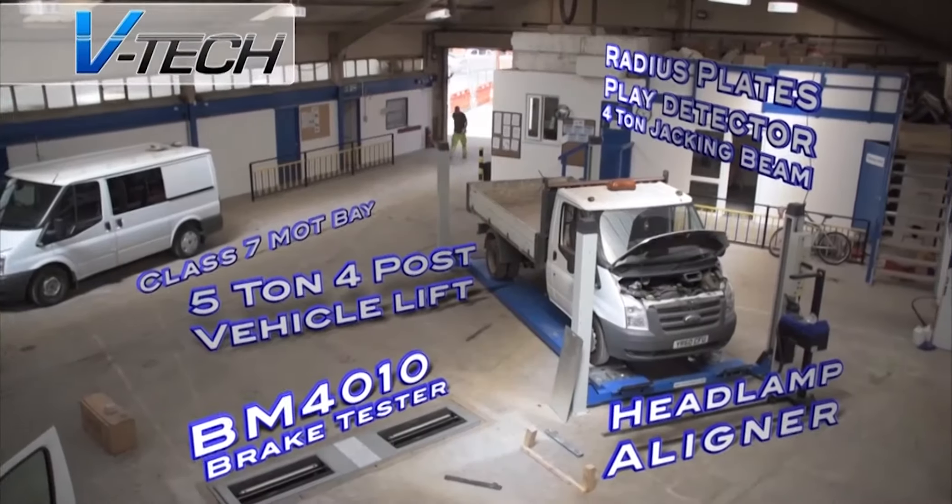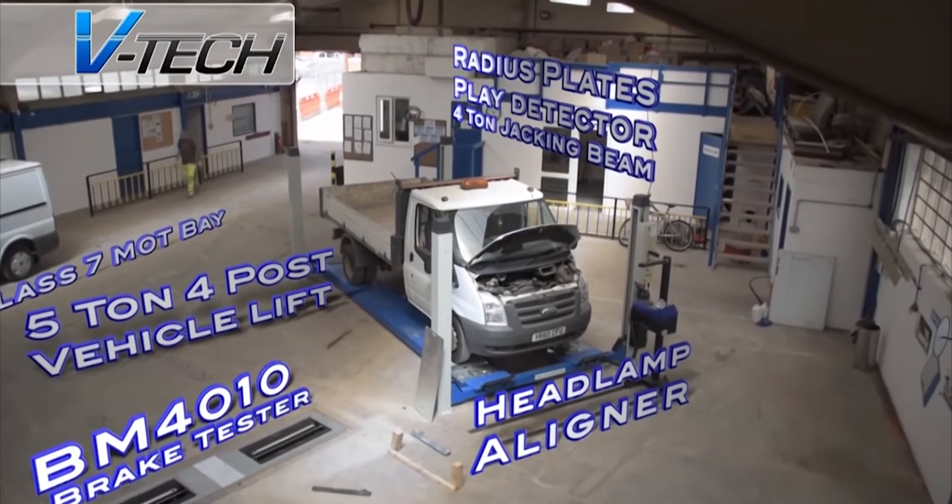If you run your own fleet of commercial vehicles, or manage a fleet, then please check out the VTech Commercial website, where you will find the comprehensive range of all the commercial equipment that we have on offer, available to support your businesses.